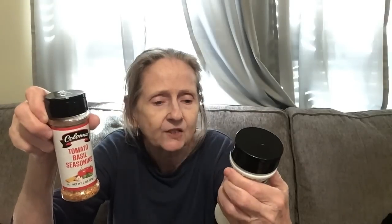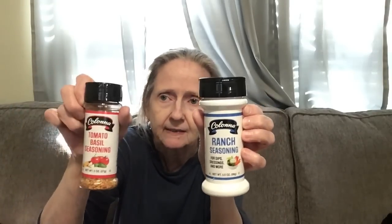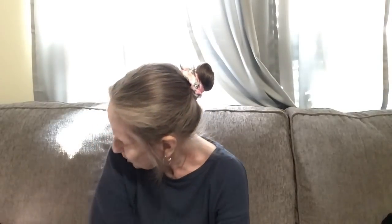Then I found some spices — the Colana tomato basil seasoning, two ounces, never saw that before, and the Colana ranch dressing mix for dips, dressings and more, 3.5 ounces. Those are new to my store. I also got a big bottle of WBC soda with 100% real sugar in vanilla cream — 16 fluid ounces. I was craving a vanilla Coke so I figured I'd get vanilla cream.